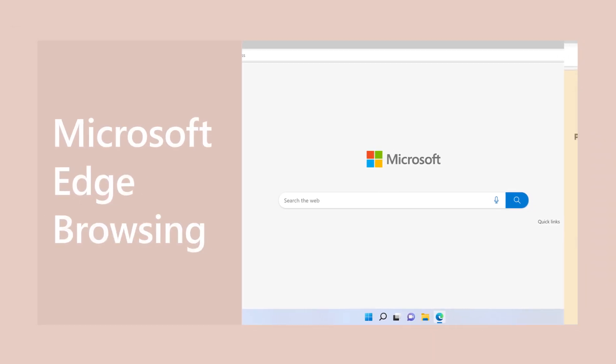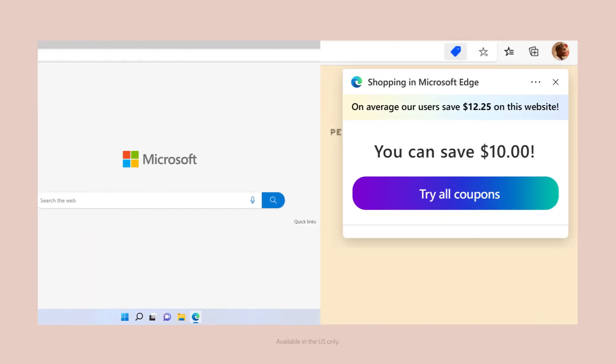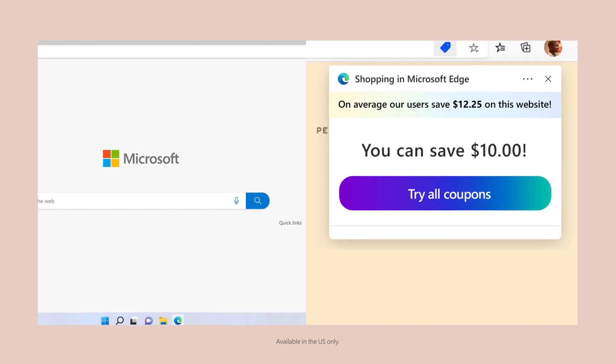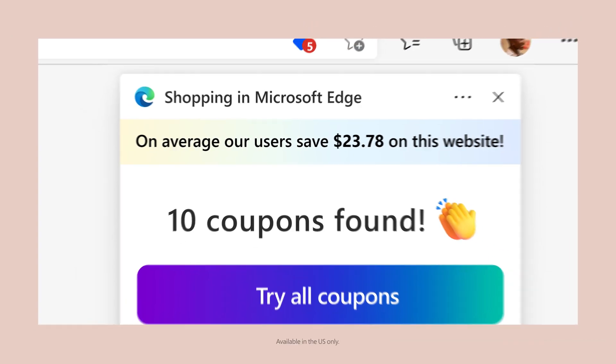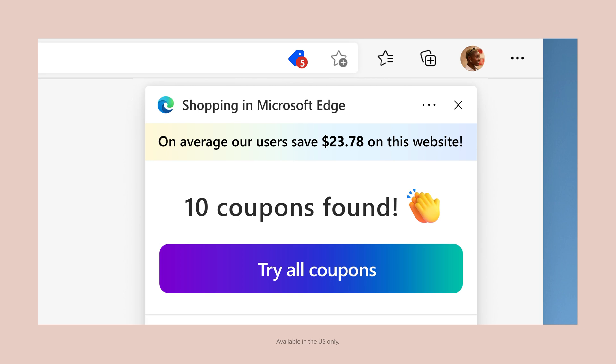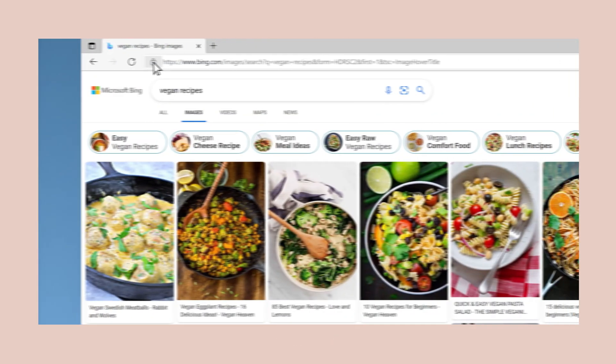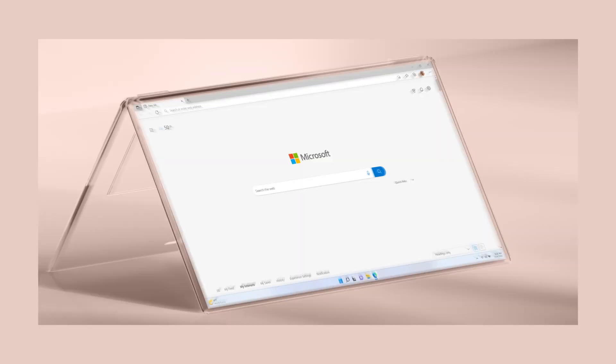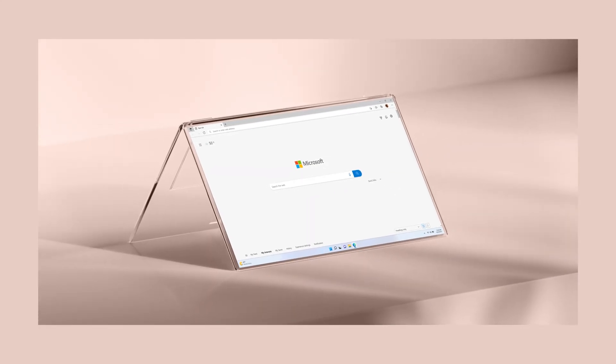Look at this — I just saved $10 without lifting a finger. That's because Microsoft Edge has a built-in coupon tracker. It just lets me know when a site has a way to save. No sign-up? Easy money. Plus, Edge has the highest protection from malware and phishing attacks, so I feel safe. It's my go-to.